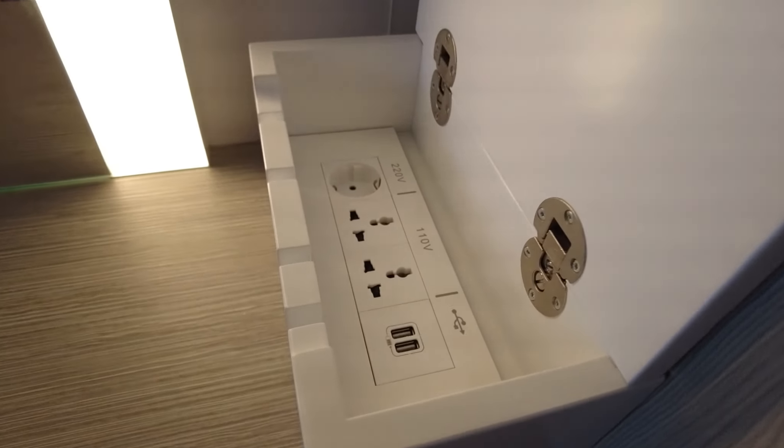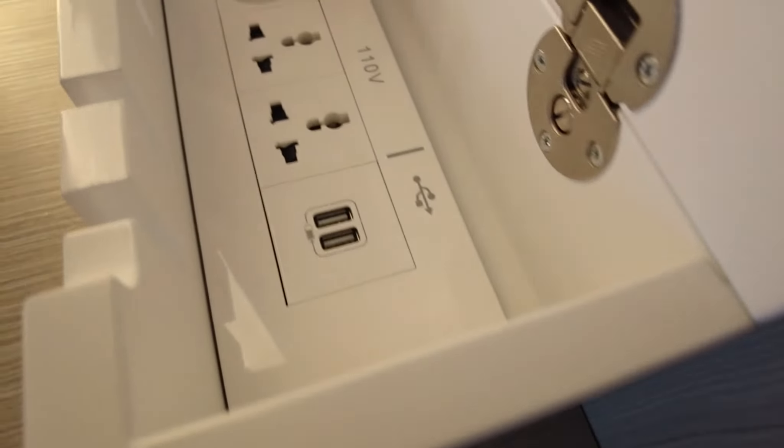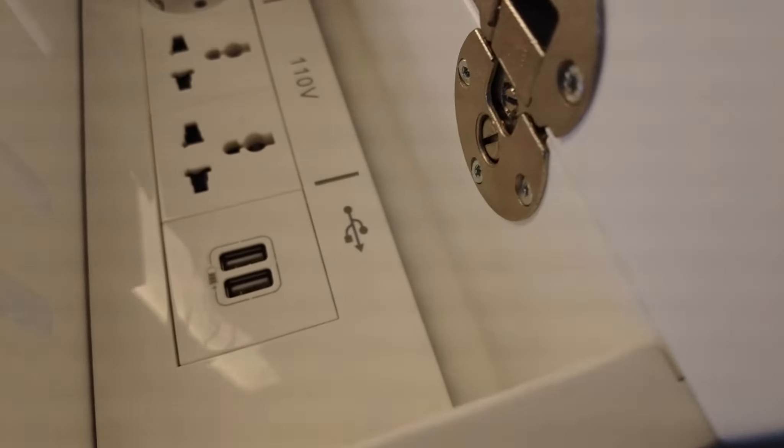There is a very organized way of charging all your devices — cords and USBs. I don't see any USB-C though.